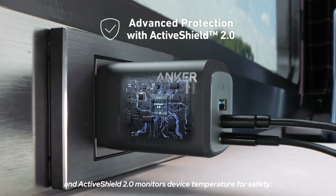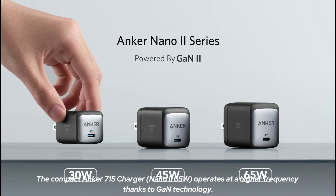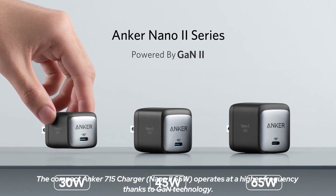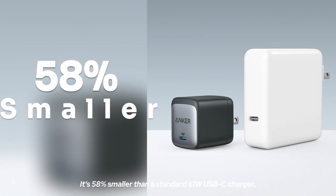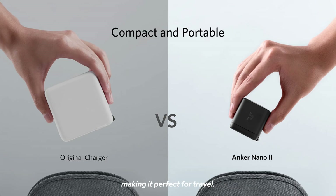An ActiveShield 2.0 monitors device temperature for safety. The compact Anker 715 charger operates at a higher frequency thanks to GaN technology. It's 58% smaller than a standard 61 watt USB-C charger, making it perfect for travel.